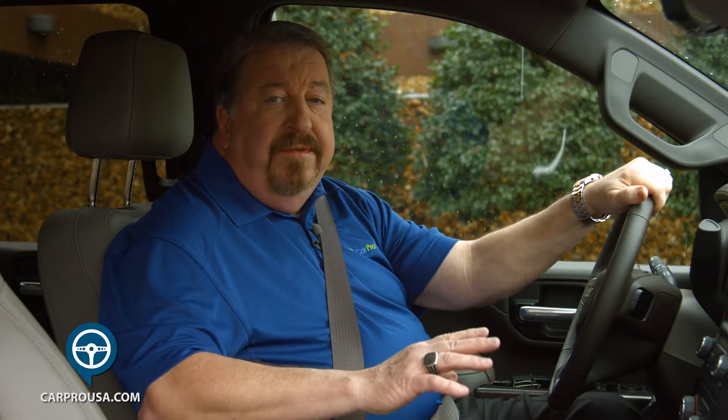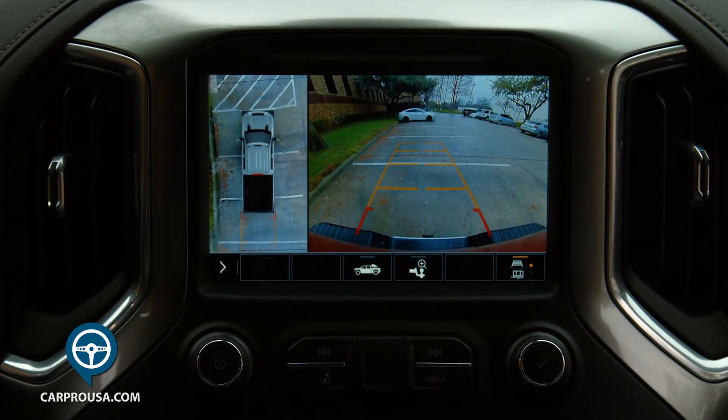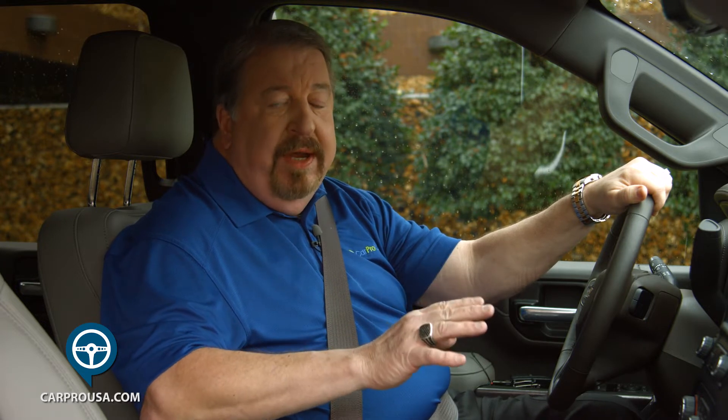Perhaps the coolest feature is a 15-view rear camera — a must-have feature for trailer towing. Among the views, you can see the front view, overhead view, inside your trailer, at the rear bumper for hooking up, and a transparent trailer view. An optional camera is mounted on the back of your trailer to see behind you. Totally amazing.